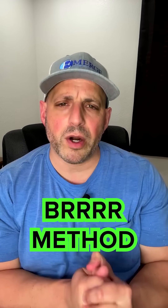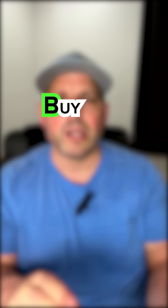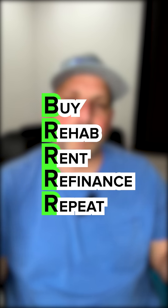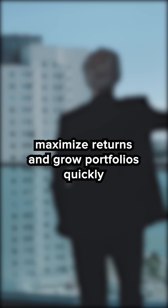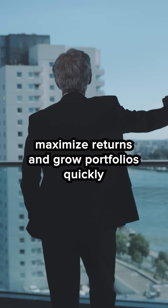Now let's talk about the BRRRR method. BRRRR stands for buy, rehab, rent, refinance, repeat. This strategy is perfect for investors who want to maximize their returns and grow their portfolios quickly. Essentially, you buy a distressed property, you rehab it to increase the value, you rent it out to generate income, you refinance it to pull out the initial investment, and then you repeat the process on a new property.